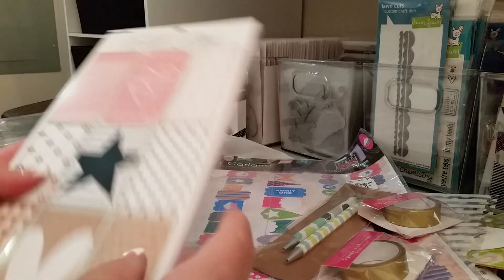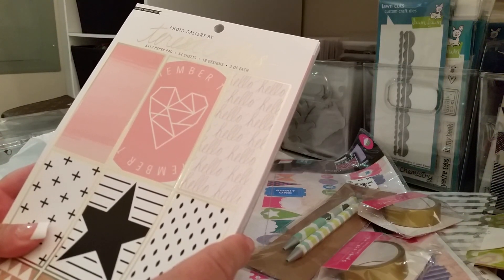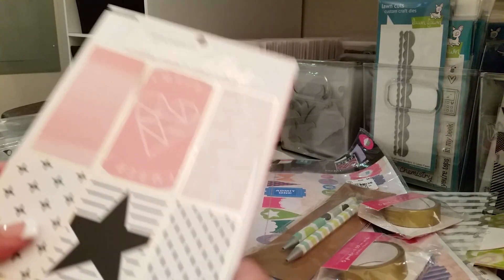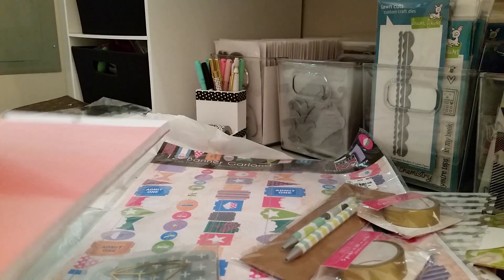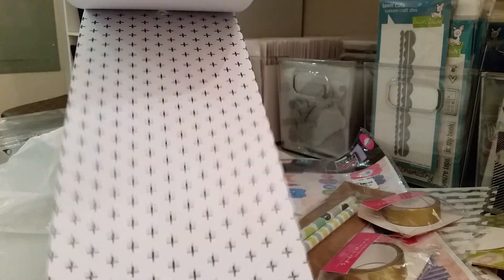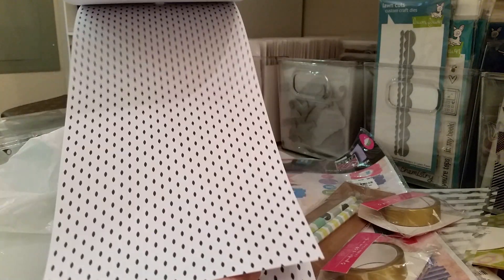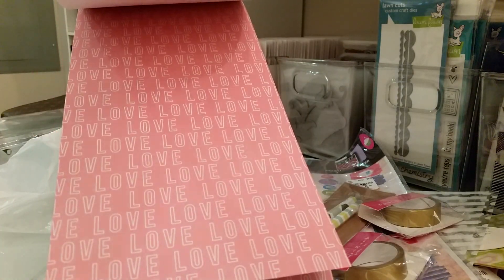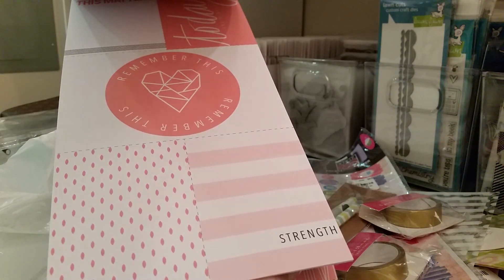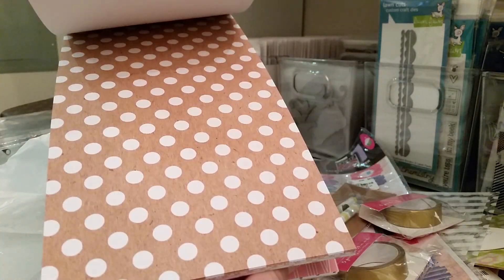At Joann's I found this — it's new to me, I don't know how new it is — it's the Teresa Collins, I think it's called Create a Beautiful Life or Photo Gallery. It's a six by twelve paper pad, and I mainly got it so I could make some cute dividers for my agenda, just because I really like the light pink in here — particularly this one that says 'hello,' I think that's cute.